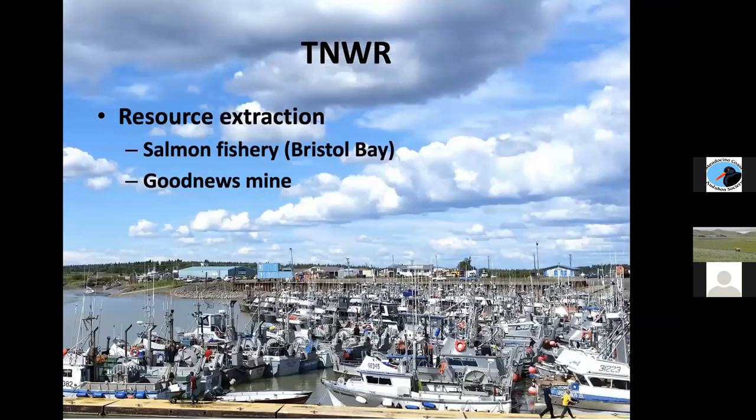Another big thing on the wildlife refuge is the salmon fishery in Bristol Bay. The two major resource extraction industries affecting Togiak National Wildlife Refuge are mining and fishing — specifically the Good News Mine and the Bristol Bay salmon fishery.